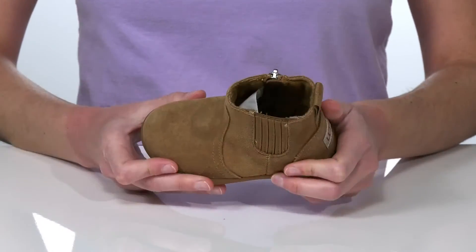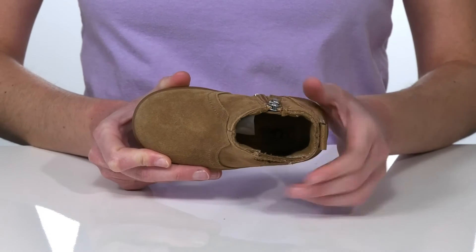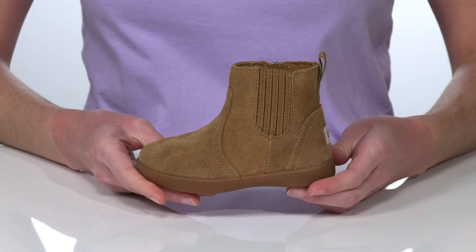Inside, they have an antimicrobial lining to help keep odors at bay, and the UGG plush footbed at the bottom makes these both comfortable and cute.